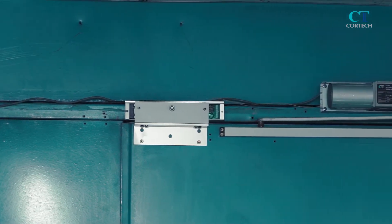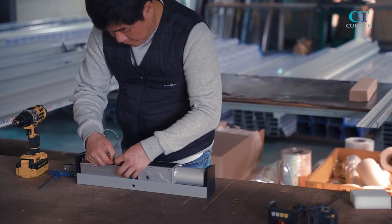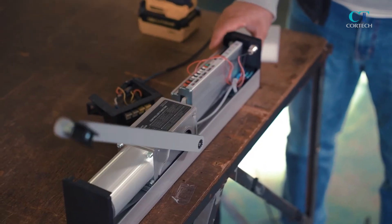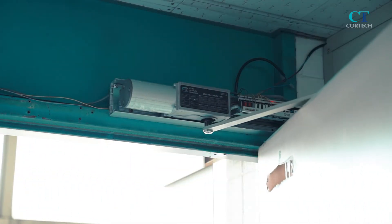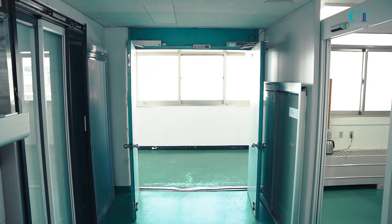CT-902 has many functions, including a high-energy efficiency BLDC motor, firefighting capability, master and slave function for double doors, and operation via Bluetooth. It can be used in various places, such as building entrances and entrances for the disabled.